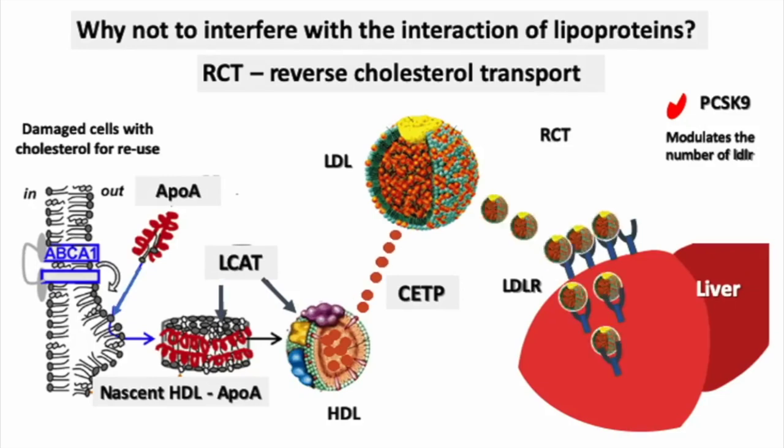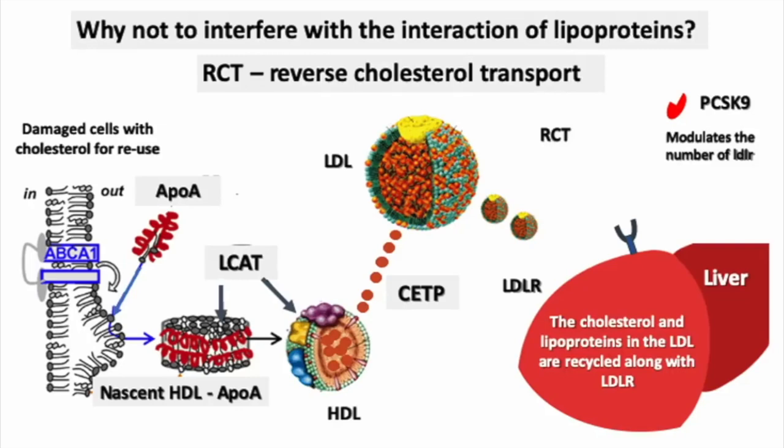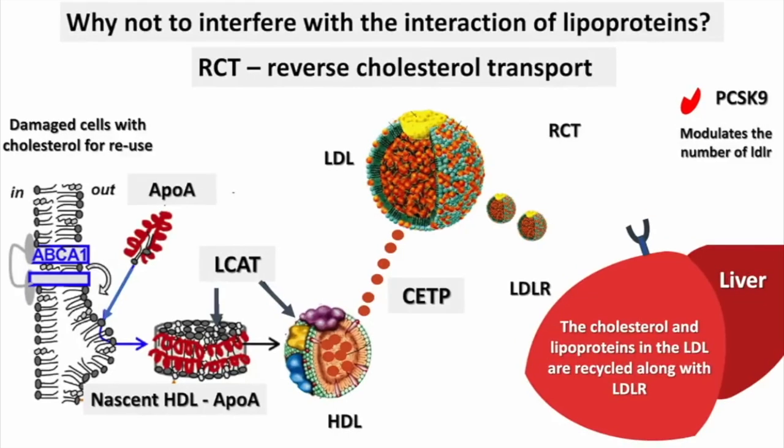But if you prevent that transfer, which happens through the CETP enzyme, you create something that medical professionals like a lot — you are increasing your HDL and you are reducing your LDL.